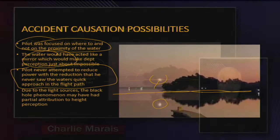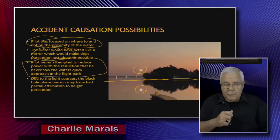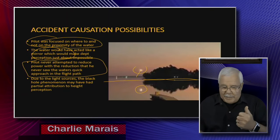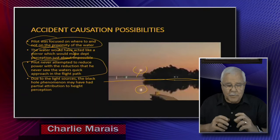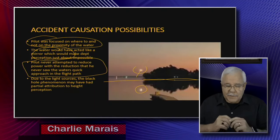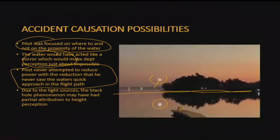The pilot never saw the ground. When you look at the video — and I slowed it down — there was never a movement, never an indication that he was trying to arrest the rate of descent or pull the nose up before hitting the water. As far as I'm concerned, this was an utter surprise. He didn't see the water; his passenger didn't see the water. They were probably looking at the shore for the family standing there. Very sad.